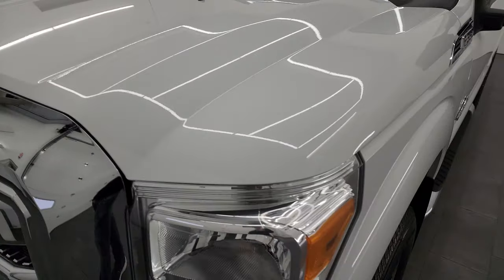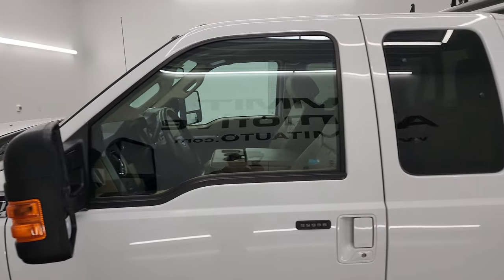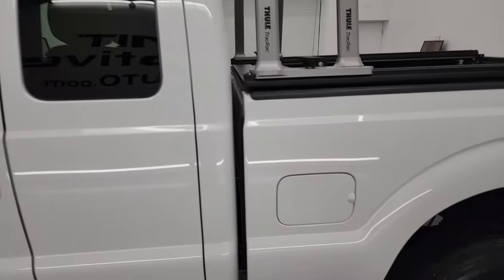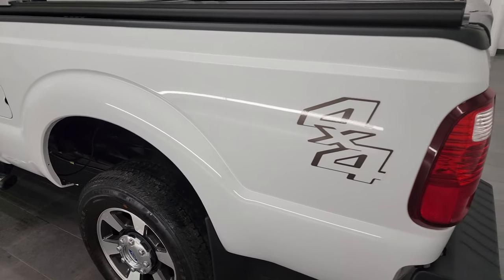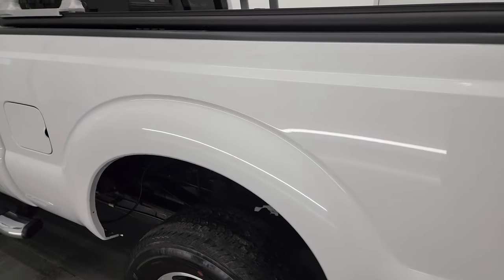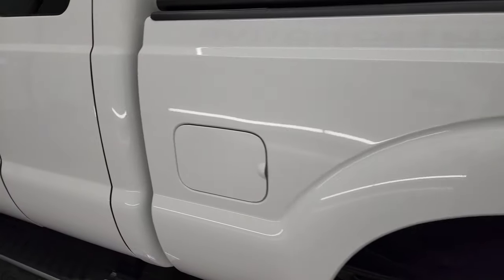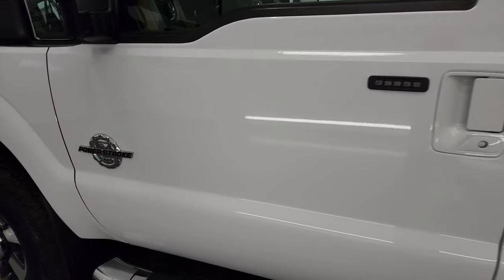Oxford white is the color and I shoot all my videos in 4K, so if you have HD capabilities turn them on now because it is your best way to check out the quality, condition, options and cleanliness of the vehicle before seeing it in person. As you go down the driver's side here you can see the box is in fantastic condition. I didn't see any dents or dings in there and the cab and doors are in fantastic shape as well.